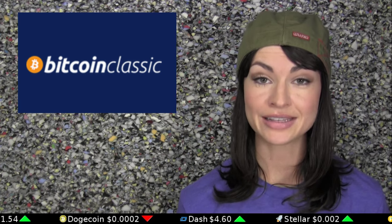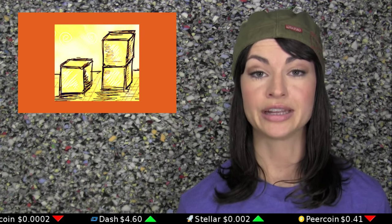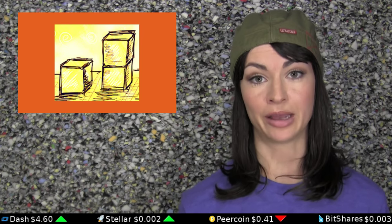A new competitor has entered the mix with what appears to be a great deal of industry support, and it's called Bitcoin Classic. The Bitcoin Classic variant is identical to Bitcoin Core, with one exception: it supports a doubled block size cap, from one megabyte to two megabytes.